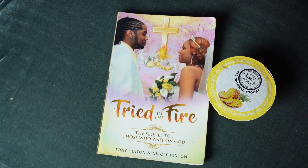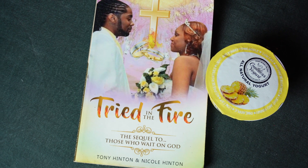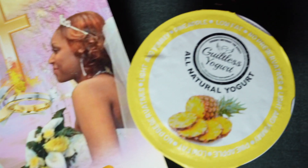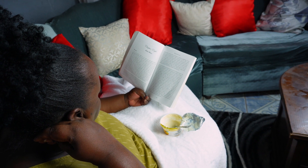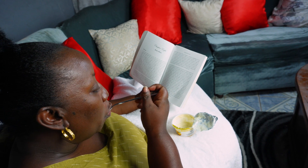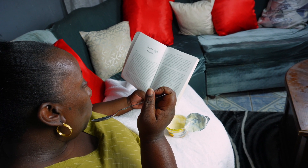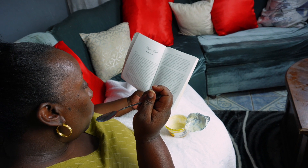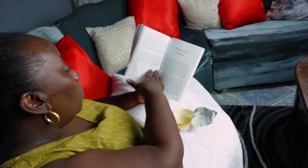The book I'm reading is 'Stride in the Fire,' a sequel to 'Those Who Wait on God' by Tony and Nicole Hinton. I've been following Nicole on YouTube for many years and her testimony has very much inspired me. While reading I'm having a pineapple yogurt. This book is very interesting and mind-blowing — to see what people go through daily, especially as a Christian when the devil comes after you. Their testimony inspired me to live right, trust God, and be the best I can be. I did not put this book down for one minute.